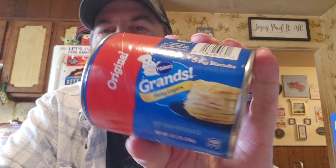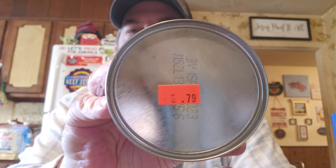They had Grand's Flaky Biscuits, the original. I was hoping they had the bigger ones but there are five in here, which is plenty enough for a couple meals for us. They were only 79 cents, which is great because I know the bigger size of Grand's was more like four dollars at Walmart — close to four dollars, if not more. I was shocked how much they were last time.